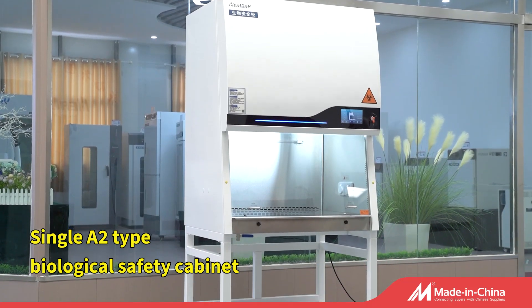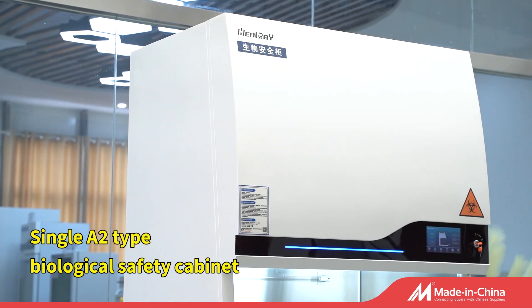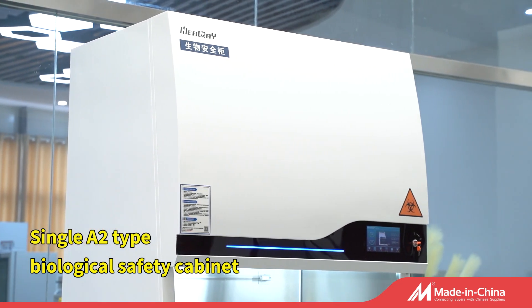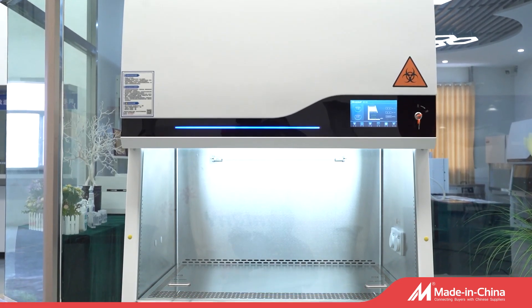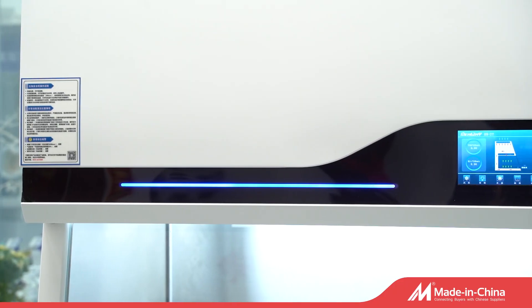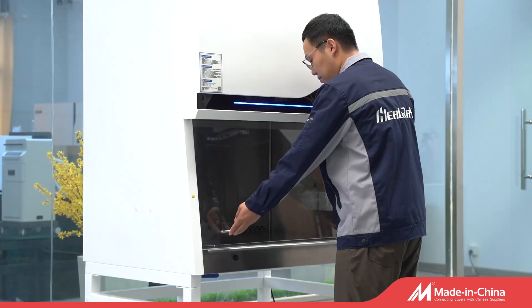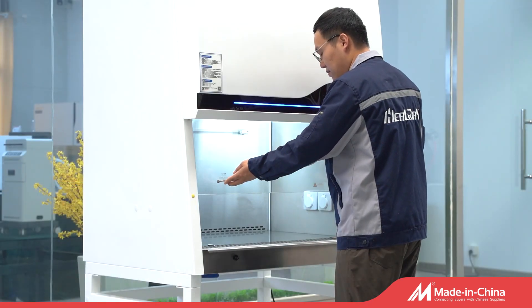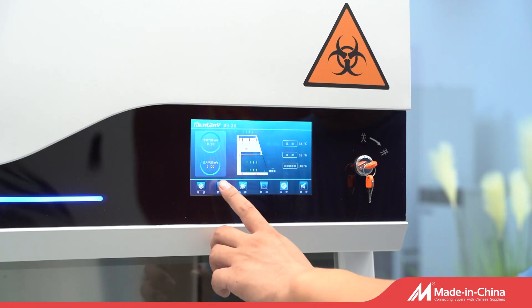Biological Safety Cabinet is one of the most important primary protection medical equipment used in experimental operation. The purpose is to protect the operator, laboratory environment, and experimental materials from exposure to infectious aerosols and splashes that may be generated during the operation of infectious experimental materials, such as primary cultures and bacterial strains.